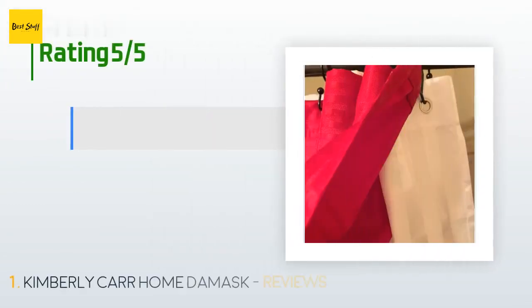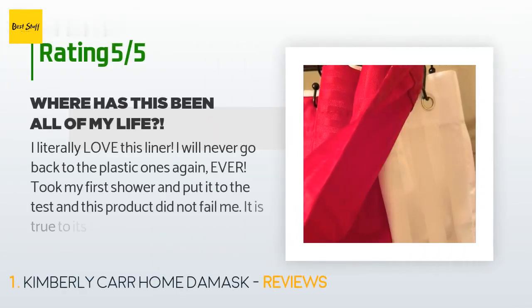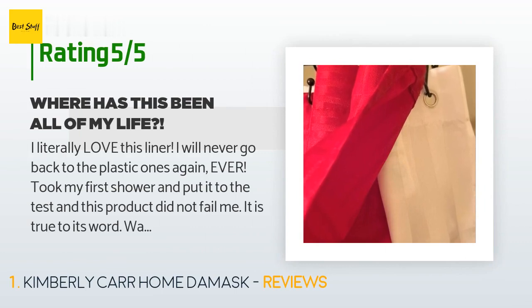There are 1,024 customers who have reviewed this product; the average rating is 4.7 stars. A customer said: "I literally love this liner, I will never go back to the plastic ones again. Took my first shower and put it to the test and this product did not fail me. It is true to its word — water resistant, extremely beautifully designed, lightweight, will definitely be easy to clean, comes with cleaning instructions. I am one happy customer."